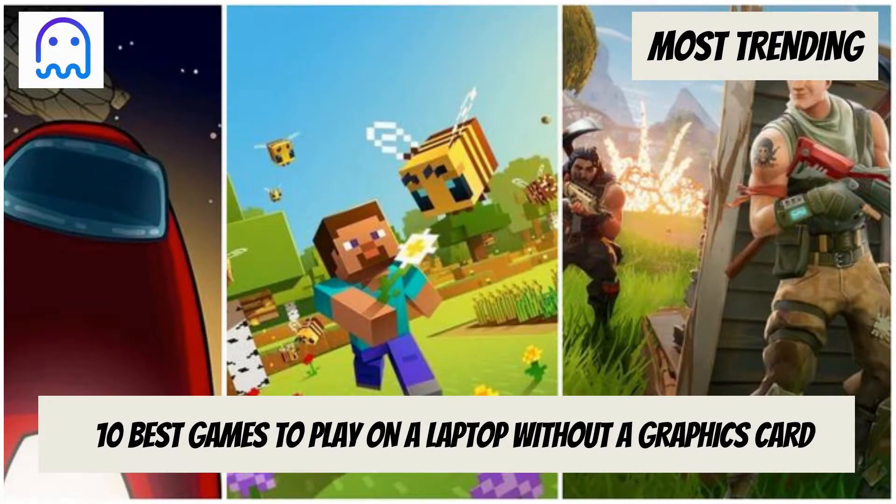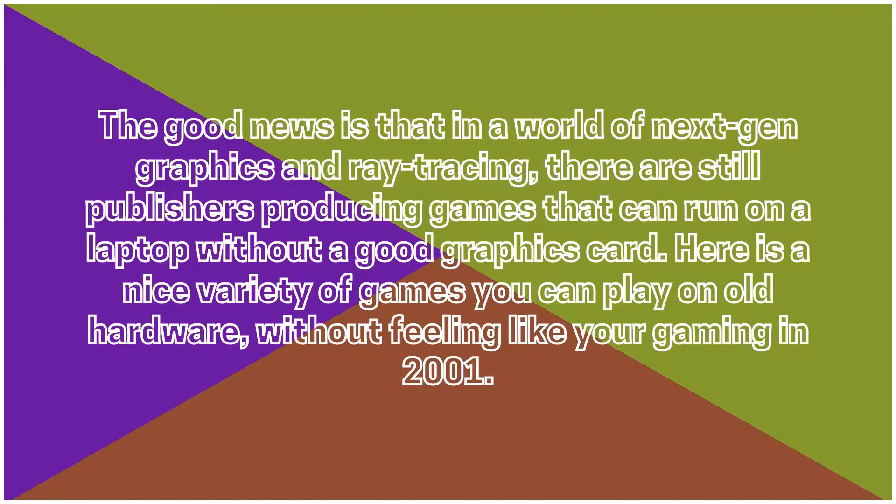Welcome to the most trending channel. Today we are going to list the best games that you can play on a laptop. The good news is that in a world of next-gen graphics and ray tracing, there are still publishers producing games that can run on a laptop without a good graphics card. Here is a nice variety of games you can play on old hardware, without feeling like you're gaming in 2001.